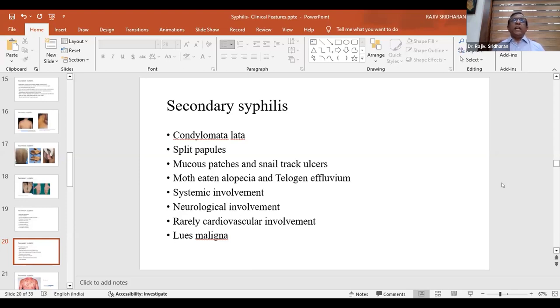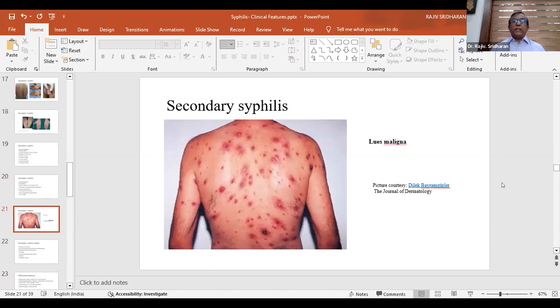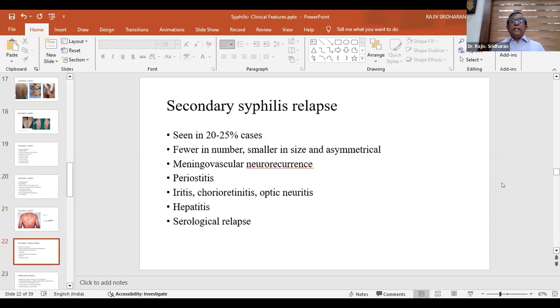Lues maligna is a severe type of secondary syphilis characterized by severe necrosis and ulceration of lesions, seen in immunosuppressed patients or those with severe HIV infection. Secondary syphilis can relapse in around 10 to 25% of cases; during each relapse, the number of lesions keeps reducing, they become smaller and asymmetrical. Meningovascular neuro-recurrences, periosteitis, eye manifestations like iritis, chorioretinitis, and optic neuritis are more common during secondary syphilis relapse. Relapses can occur two, three, or up to four times.